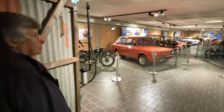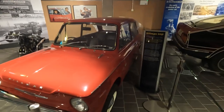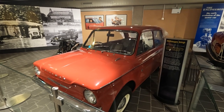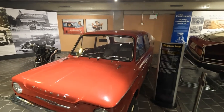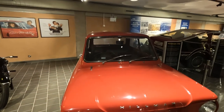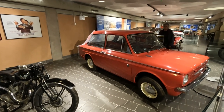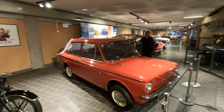Hillman Imp — this was a famous car for Linwood in Glasgow, for Scotland. It was the Rootes Group's response to the Mini. Designed in 1963, it was rear-engined and less successful than the Mini. My dad nearly bought me a Hillman Imp — ended up with a Mini van that had been converted with windows put in.